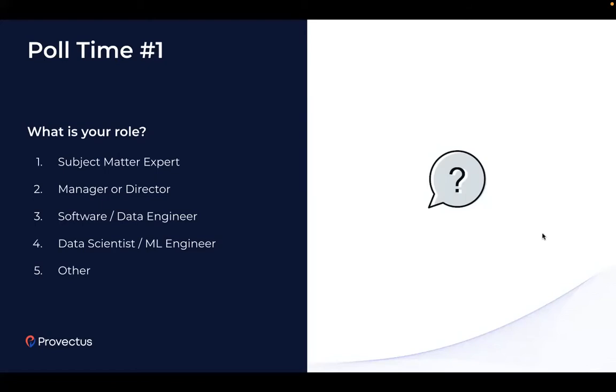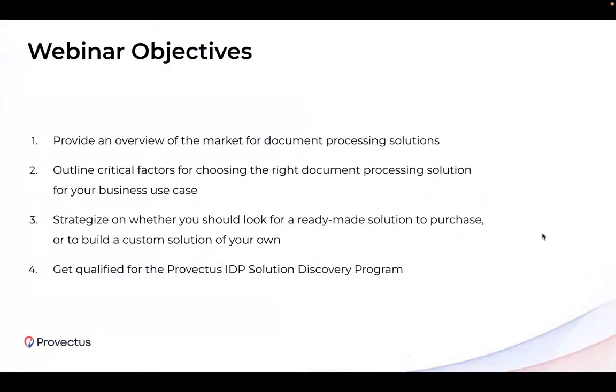Thanks for your responses. Now let's outline webinar objectives and set your expectations for today. The ultimate goal of this presentation is to provide you with a strategy moving forward and help you understand how to approach choosing the right document processing solution for business. We will start with an overview of the market, outline important factors for choosing the solution, and strategize on the existential problem of buy versus build.